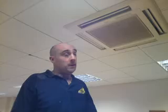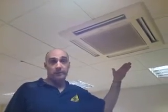Hello, I'm Andrew from Advanced Professional Heating Services. Thanks for watching our video today. We're just about to carry out a service on a cassette unit on an air conditioning system in an office.